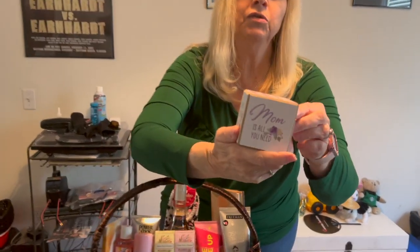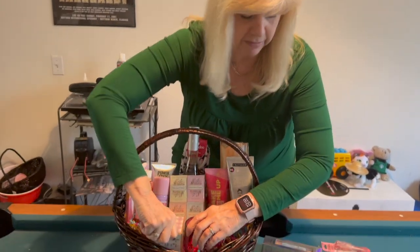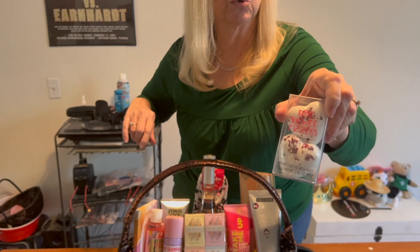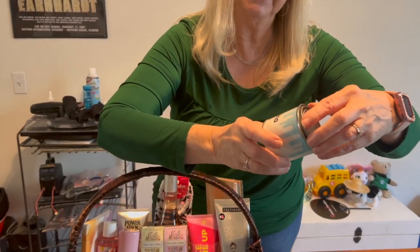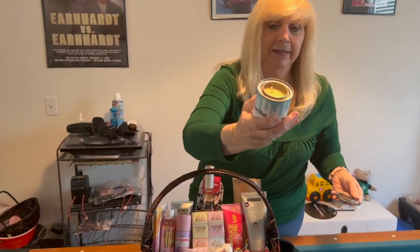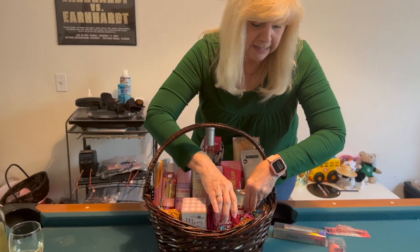I got this little cube from the Dollar Tree — it's so cute. It says: 'Mom, you are amazing. I love that you're my mom. Mom is all you need. Moms make everything better.' Such a cute thing. Then I got these little fizzy hearts, also from the Dollar Tree — they fizz up and have flowers in them, so we'll stick that right in the cup. Then there's this candle called Bahama Mamacita — you should smell this, Leilani. It smells so good! Mom could really use a nice little candle.